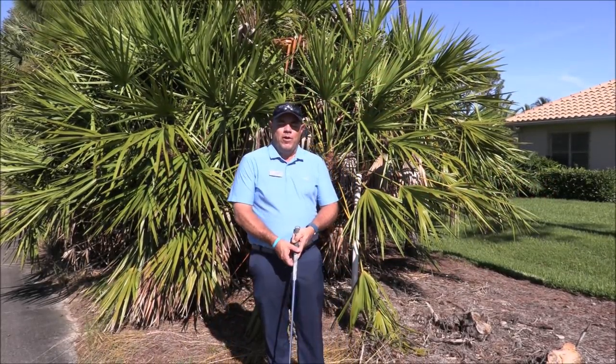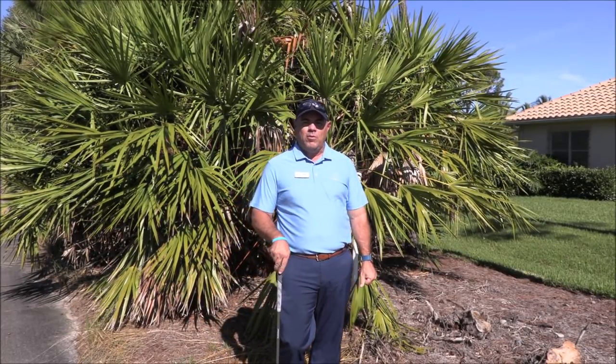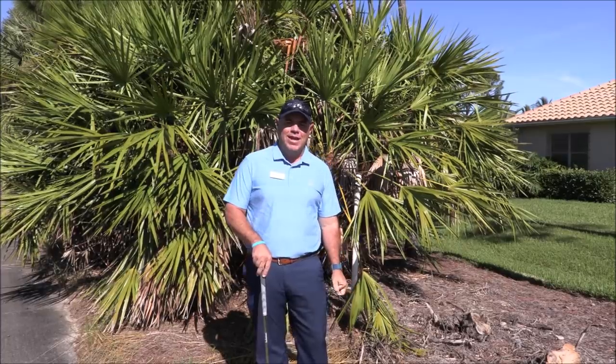Hello, Pelican Sound members. I'm head golf professional Tim Harris, and I'm here to talk to you about some of the new rules of golf that are going to be taking place starting January 1st, 2019.